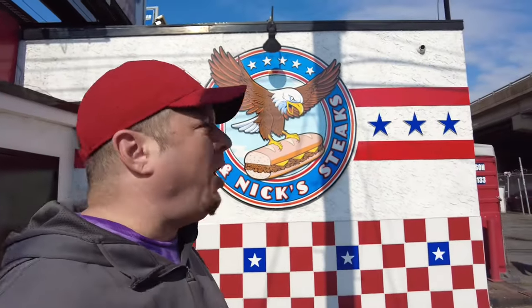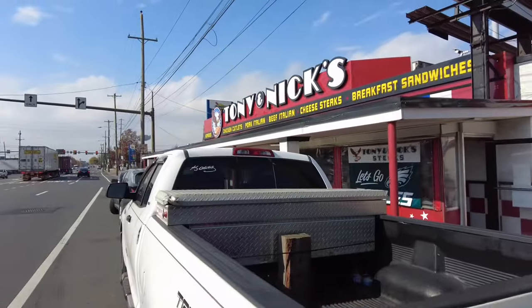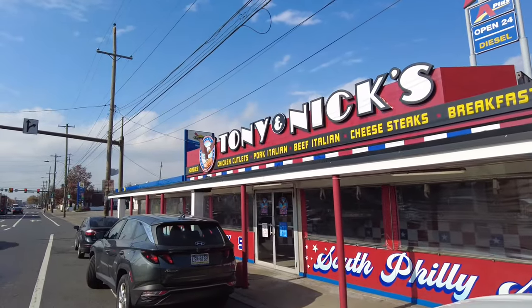Here we are! Tony and Nick's, the cheesesteak shop formerly known as Tony Luke's. This is a cheesesteak shop — well, they do more than cheesesteaks, they have other options — but this cheesesteak spot has been here for years.